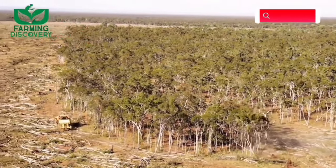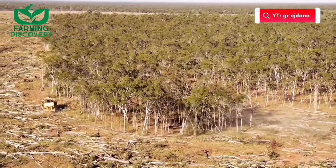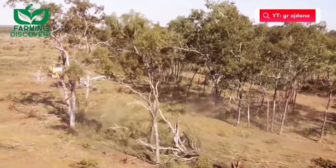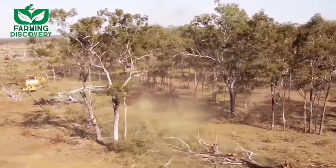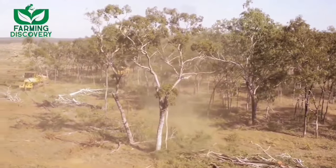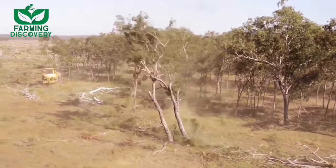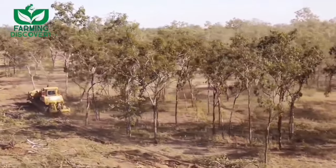A machine designed for tree cutting plays a pivotal role in modern forestry and land management practices. These specialized machines, often referred to as tree harvesters or logging equipment, are engineered to efficiently and safely fell trees for various purposes. Whether it's for timber production, land clearing, or wildfire prevention, these machines are equipped with powerful cutting mechanisms, such as chainsaws or hydraulic shears, that can swiftly and precisely sever trees at their base.